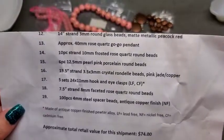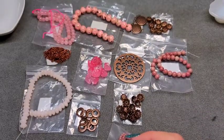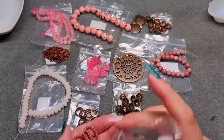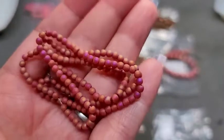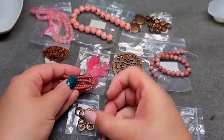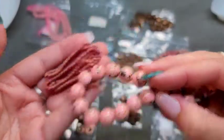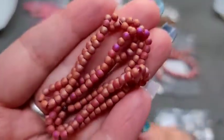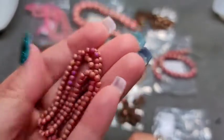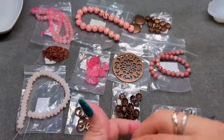Number twelve is a 14-inch strand of 3mm round glass beads in matte metallic peacock red. These are a lot smaller than I thought — super cute, but I was expecting about a 4mm. In context next to a 10mm bead they look super tiny, but they are so pretty. I love the coating and the pops of red and gold that pop through. A 14-inch strand gives you tons of little beads to work with.